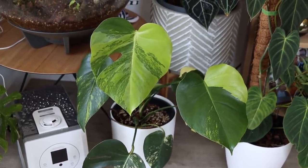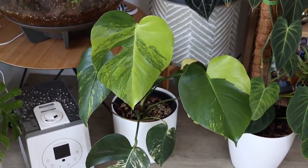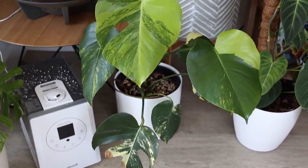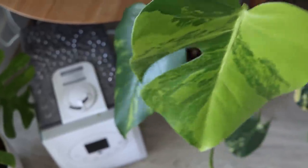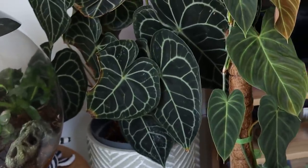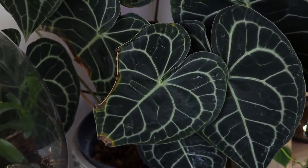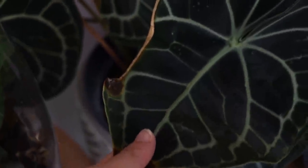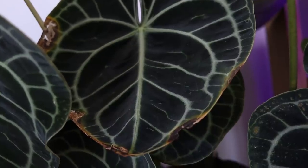Here we have my gorgeous yellow variegated Monstera doing very well. It's not so yellow though — I've noticed it's going almost lime green, which I'm not very happy about. It is gorgeous, so got to give it that at least. Not very pleased with it not being full yellow, if I'm honest. That could be a better situation than what it is.